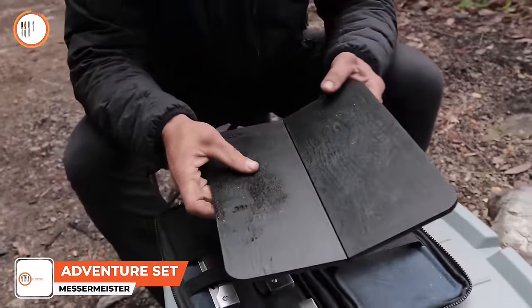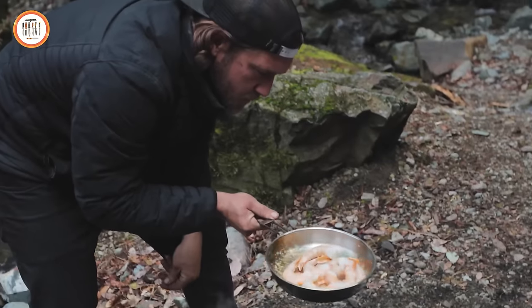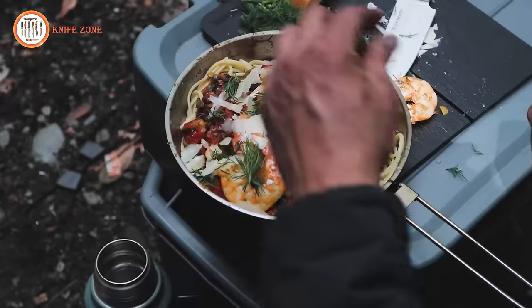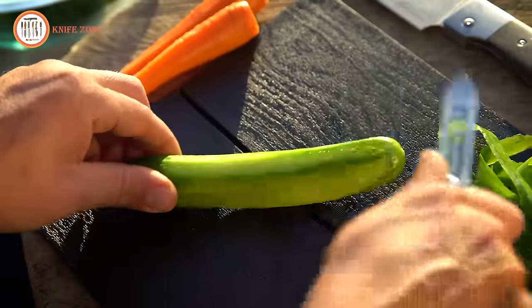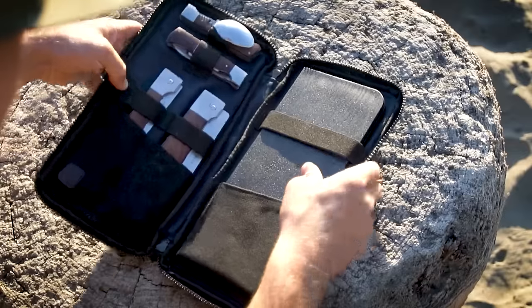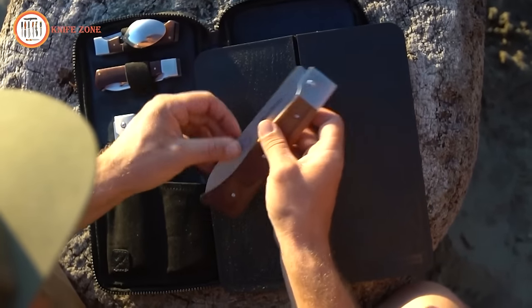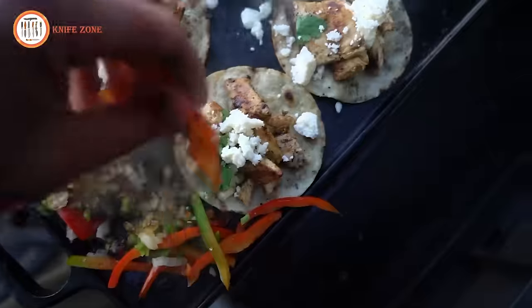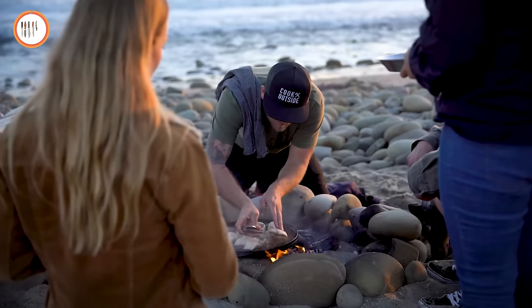Introducing the Messermeister Adventure Set. Get ready to embark on culinary adventures like never before with this extraordinary kitchen companion. It's not just a kitchen tool — it's your passport to a world of flavors and gourmet experiences. Armed with a top-quality knife set designed to handle any cooking challenge, whether you're dicing, slicing, or chopping, these precision-crafted knives are your trusted companions. This set also includes essential accessories like a honing rod and blade guards to keep your knives in pristine condition. Whether you're a seasoned chef or just starting your culinary journey, the Messermeister Adventure Set is your culinary sidekick, ready to turn every meal into a delectable adventure. Say goodbye to dull blades and hello to a world of culinary possibilities.